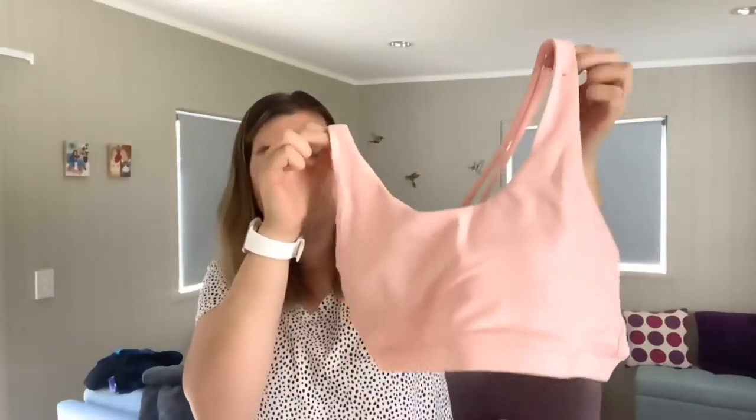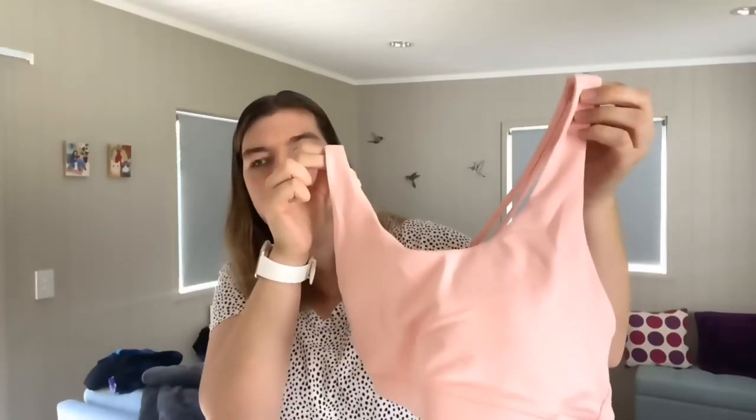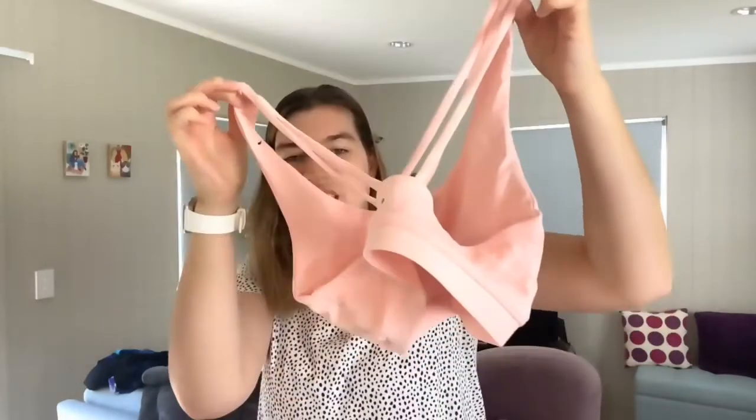Next up is this pink sports bra. It's kind of a thicker material than my other ones so I'm assuming you'd wear it more in the winter, and it has the same cross back as the other one I bought recently.